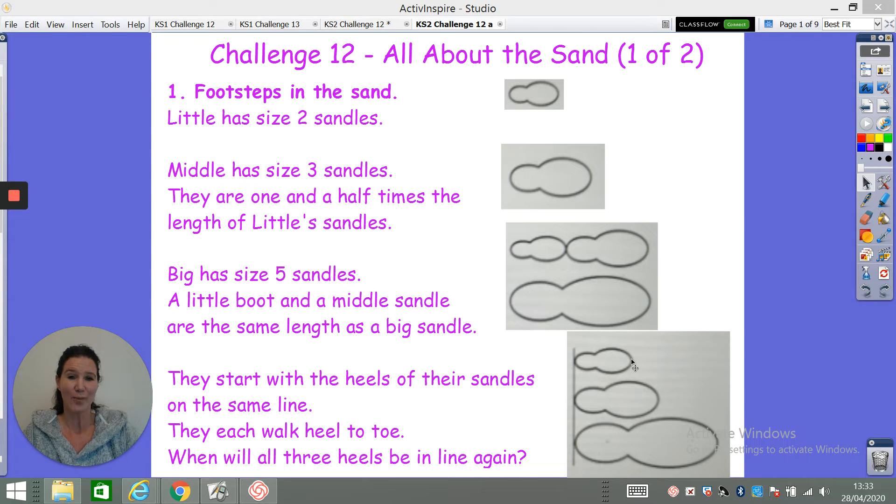It's quite tricky. I'm going to give you a little clue: think about counting in twos, threes, and fives. That's the only clue I'm going to give you. I'll reveal the answer to this one on Thursday.